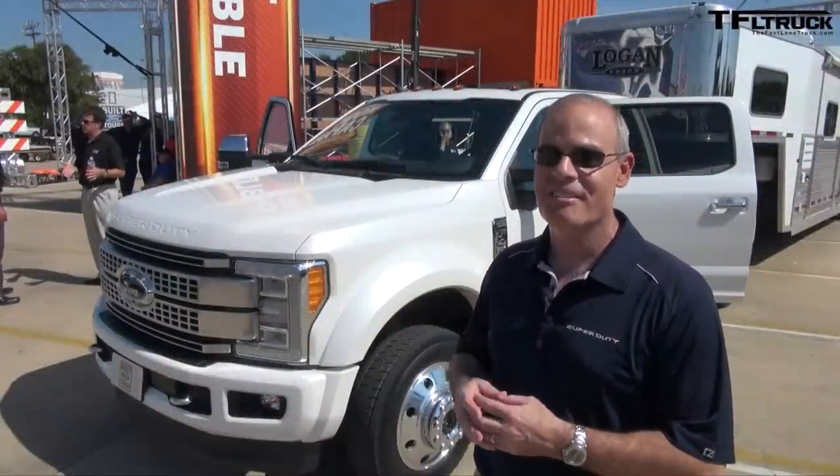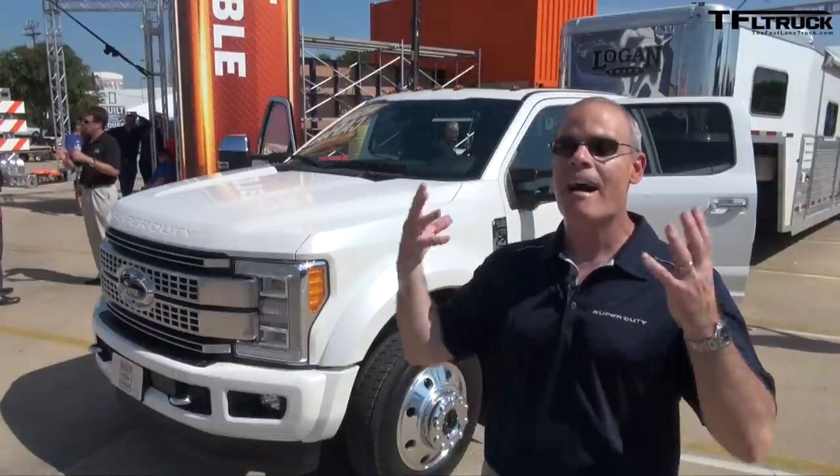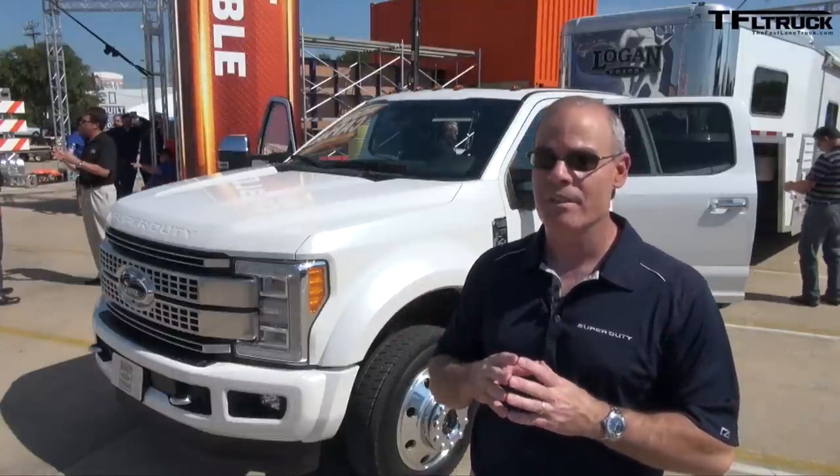This is the all-new 2017 Ford Super Duty — the toughest, smartest, most capable Super Duty that we've ever produced. In front behind me is a white platinum F450, the top of the line in terms of that capability message.